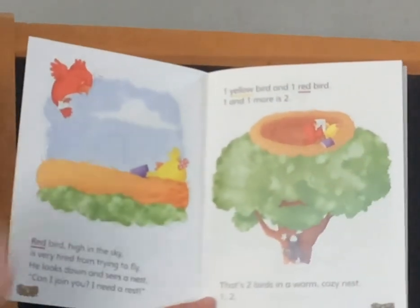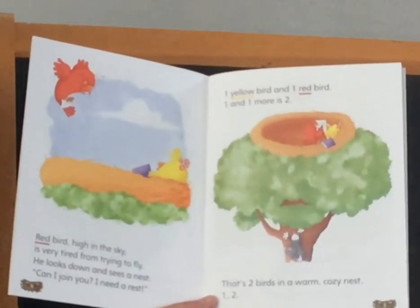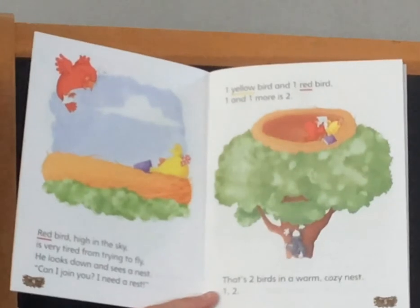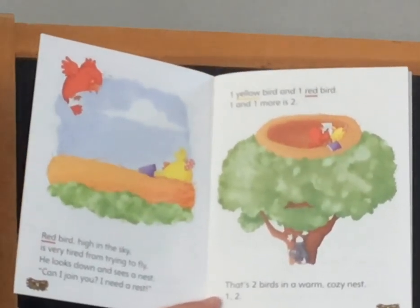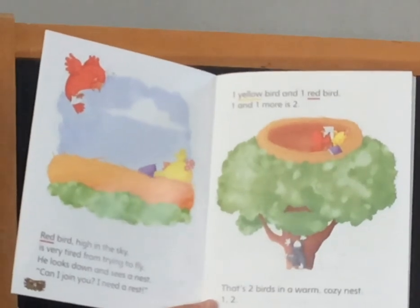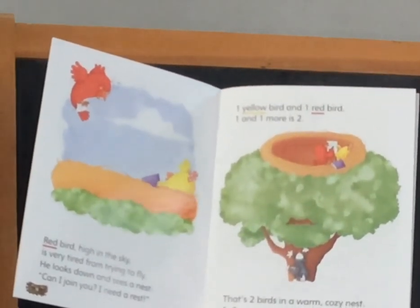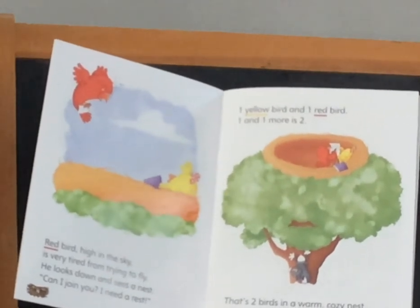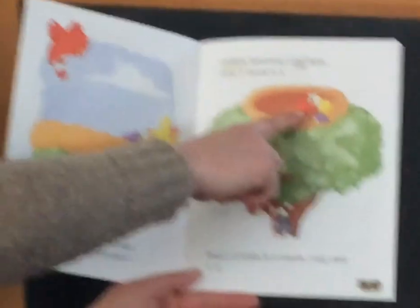Red bird, high in the sky, is very tired from trying to fly. He looks down and sees a nest. Can I join you? I need a rest. One yellow bird and one red bird. One and one more is two. That's two birds in a warm, cozy nest. One, two.